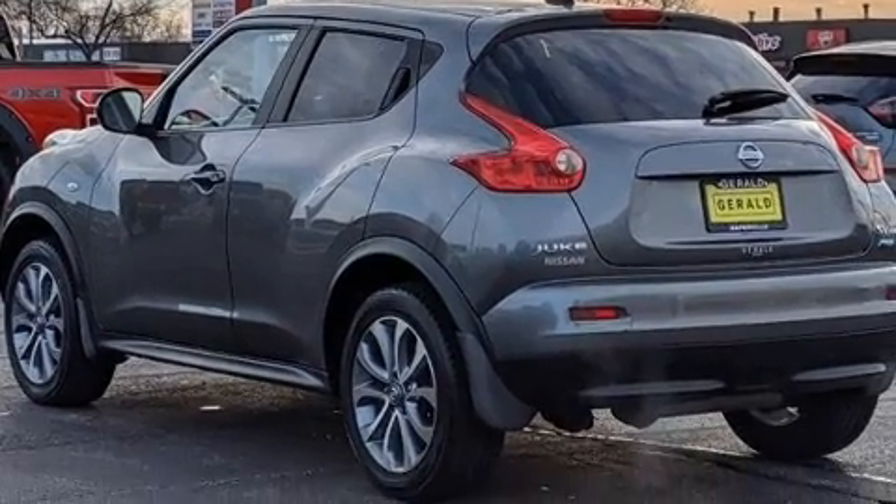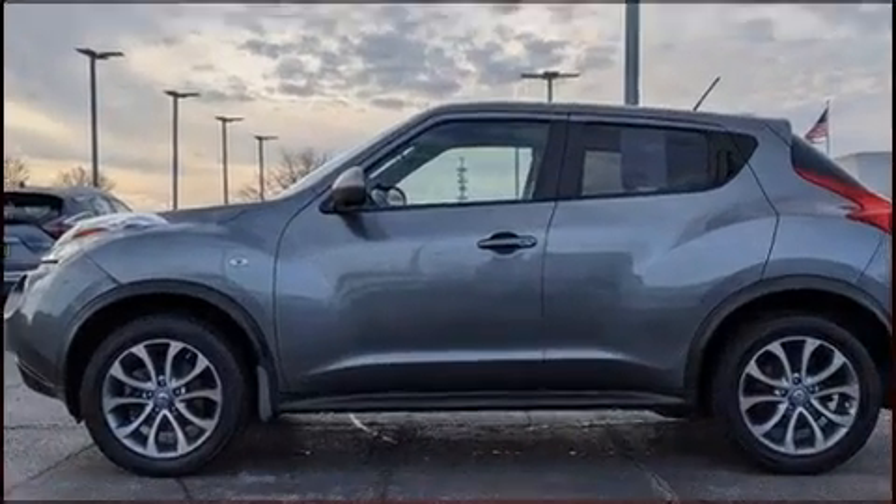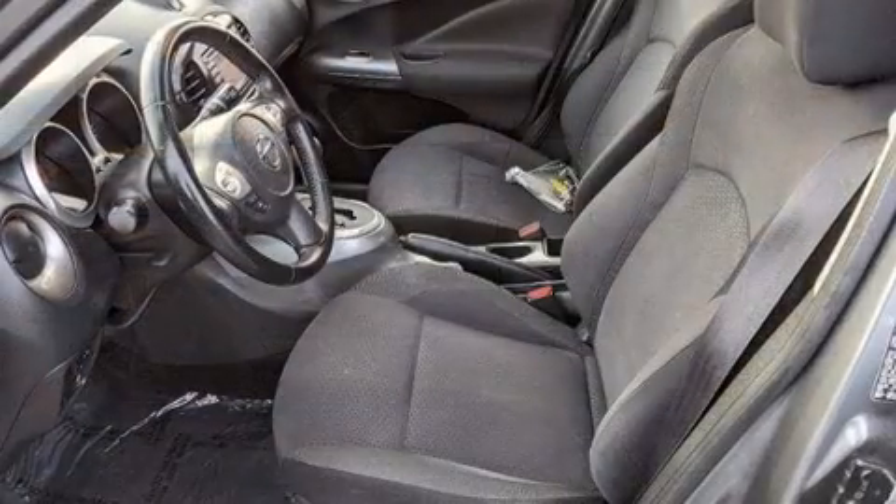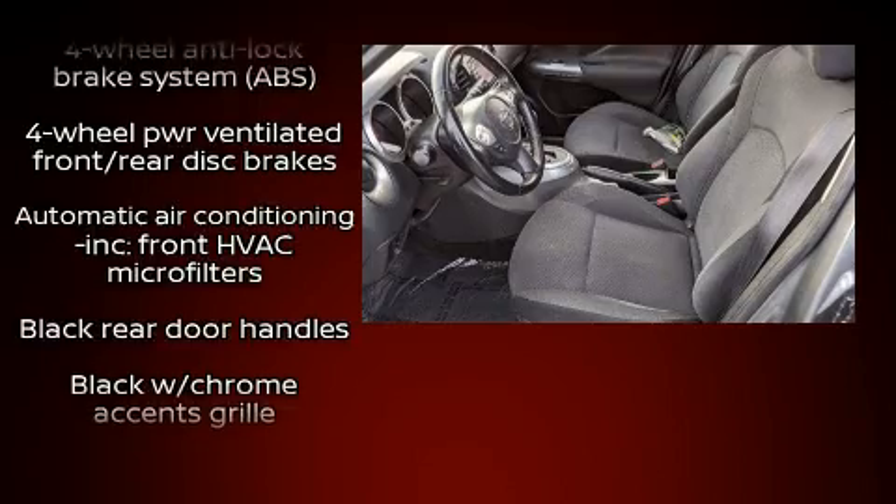Nissan also prioritized safety and security by including dual front impact airbags with occupant sensing, airbag head curtain airbags.